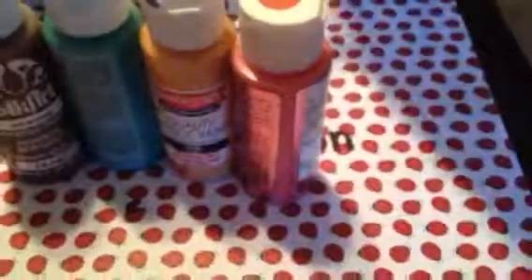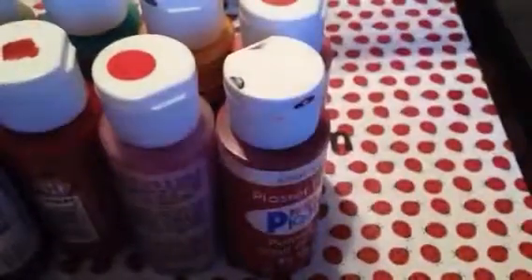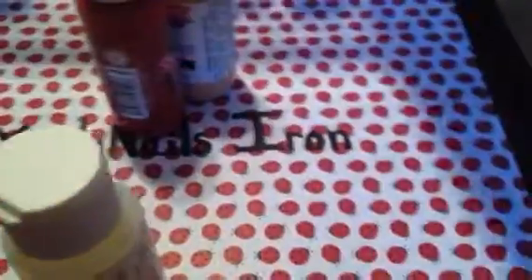I got a whole bunch of paints, which were $2.99 at Value Village. Some of them might be empty but that's fine — I'll go through them and most are pretty full. At $2.99 for all of this, you can't go wrong. Whatever's not good, it's okay to chuck in the garbage.